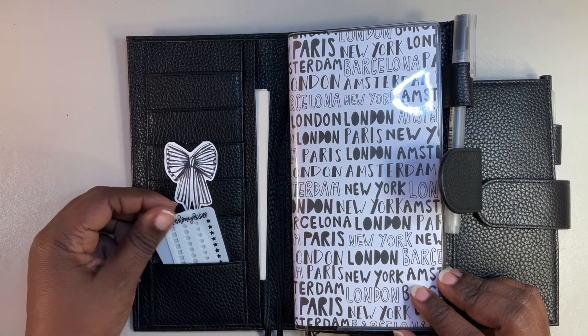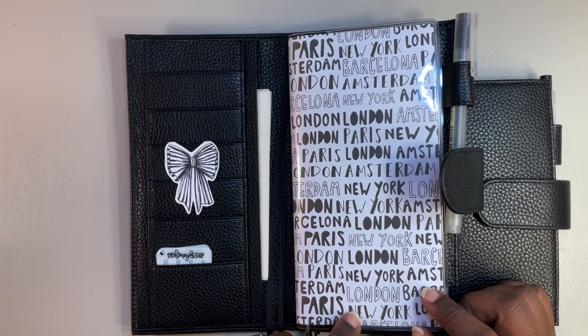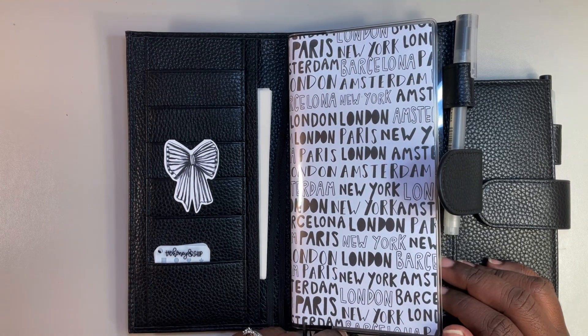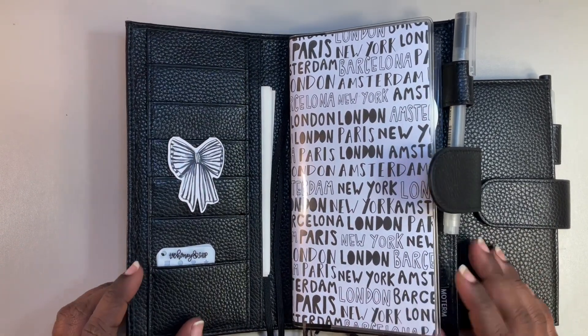But these are stencils from the Honey Bee Shop. This paper is LOL from Hobby Lobby, which of course they no longer have that line. Why they got rid of it, I have no idea, because I loved it.